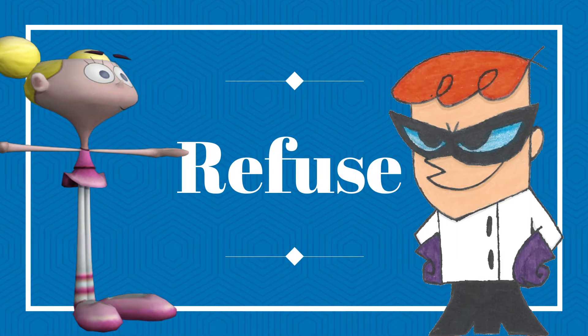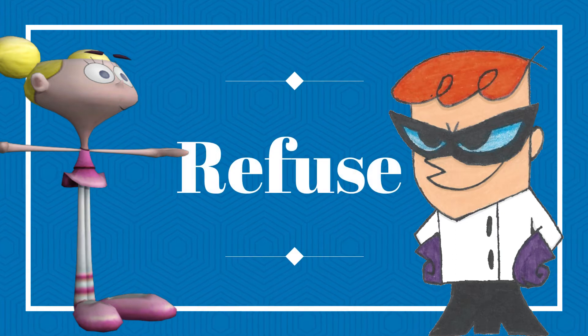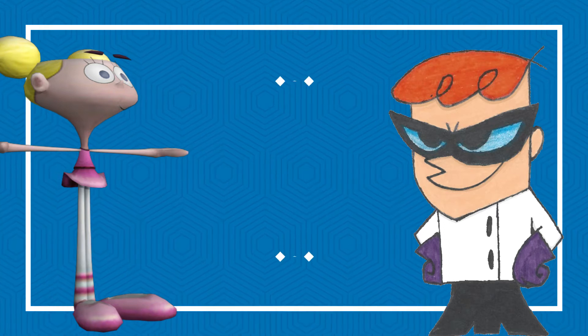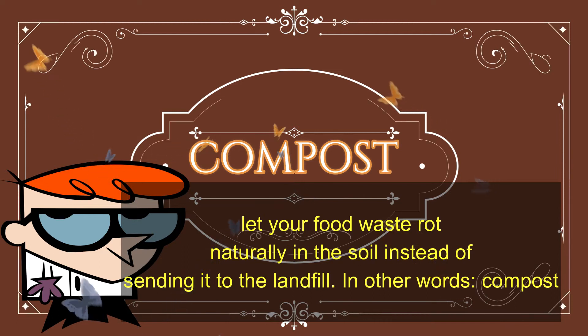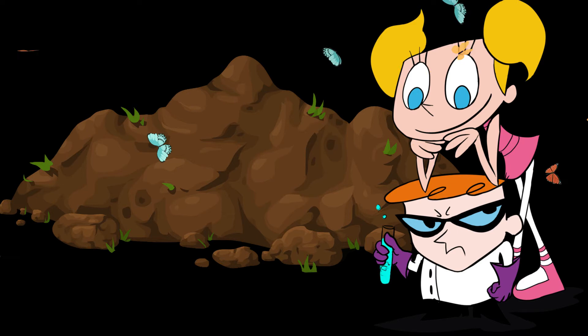Next time you're tempted to purchase or accept a non-essential item, think about whether it would truly improve your life. If not, it's okay to just say no, thanks. Refusing to allow unneeded items into your life can save you money and reduce clutter in your home. Let your food waste rot naturally in the soil instead of sending it to the landfill — in other words, compost.